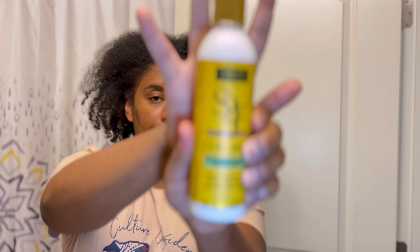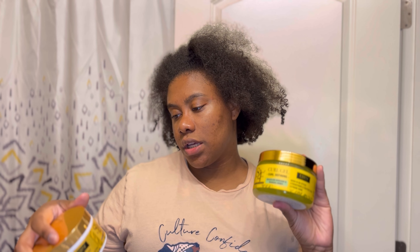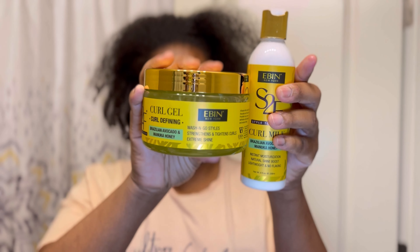So today we are going to use a little bit of the curl milk — I've already used this product before — and then we are going to try the curl jelly. I want to try all the products but we know that can't happen, so I'll have to come back for another video. We're going to use these two products today and do a mock wash and go. Now granted my hair is not clean right now, but we're going to make it work.